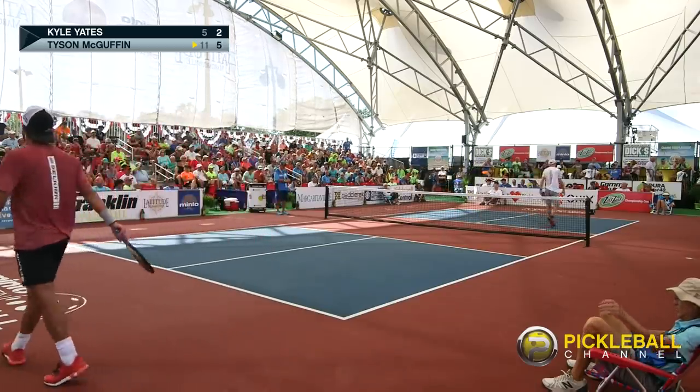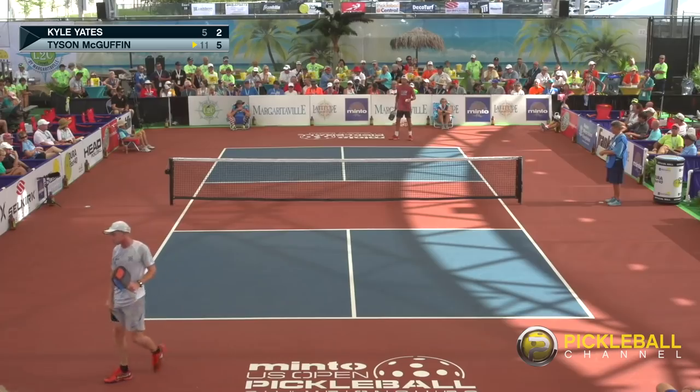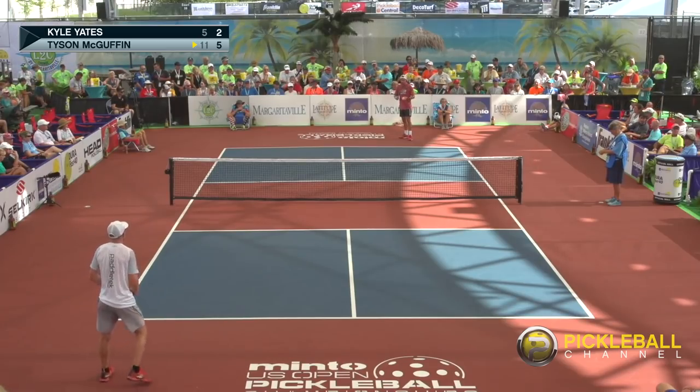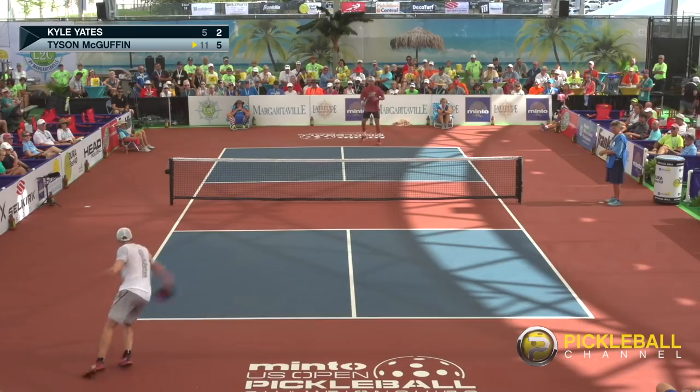Tyson McGuffin in the red shirt versus Kyle Yates in the white-gray. Another missed easy backhand volley — I think Yates would like to have that one back. You can see the expression on his face.